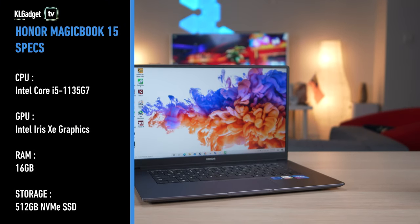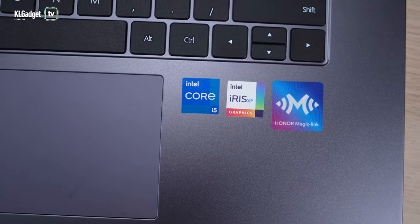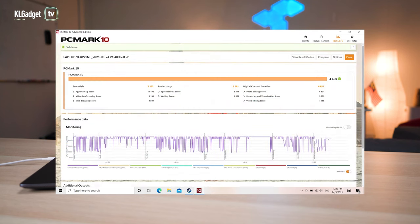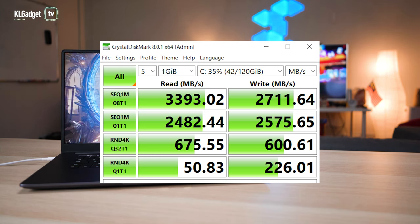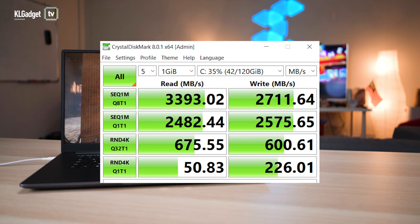In terms of hardware, the device comes with an Intel Core i5-1135G7 CPU with Intel Iris Xe integrated graphics. On Cinebench R23, the CPU scored a decent 4729 points on multi-threaded performance, while on single-core performance, the chip ranked an impressive third behind its Core i7-1165G7 sibling. On PCMark 10, the laptop scores a very respectable 4600 points and on 3DMark Time Spy, it did 1296 points. For RAM and storage, you get 16GB of 3200MHz RAM and a 512GB Western Digital SN730 NVMe SSD, which scores a very good 3393MBps sequential read speed and 2711MBps sequential write speed.